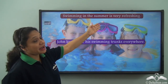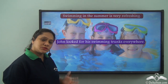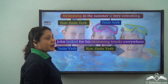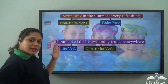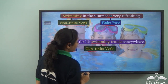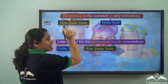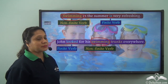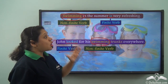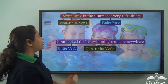Consider these two sentences: 'Swimming in the summer is very refreshing' and 'John looked for his swimming trunks everywhere.' In the first sentence, 'swimming' is the non-finite verb and 'is' is the finite verb. In the second, 'looked' is the finite verb and 'swimming' is the non-finite verb. What in the summer is very refreshing? Swimming — so the -ing verb here functions as a noun.